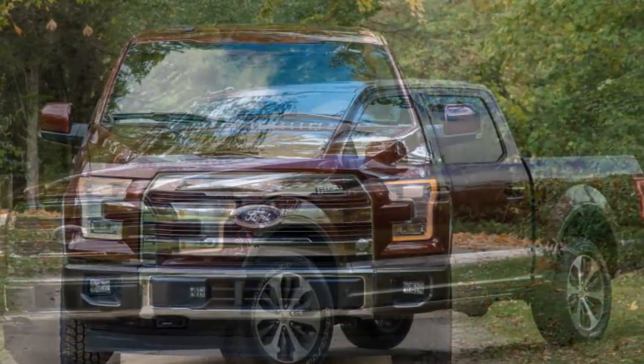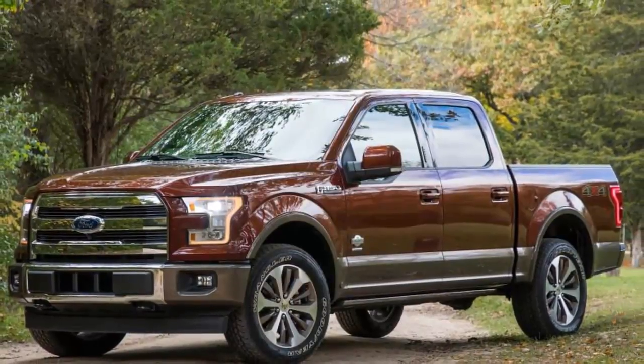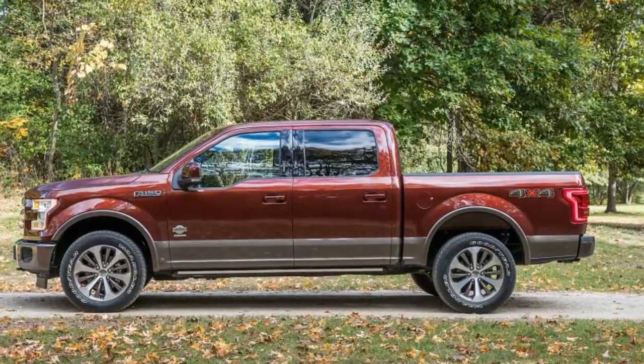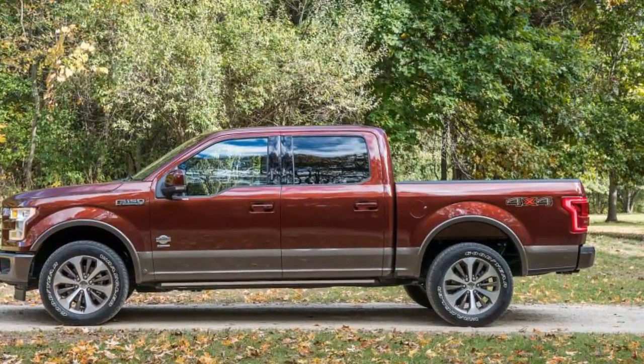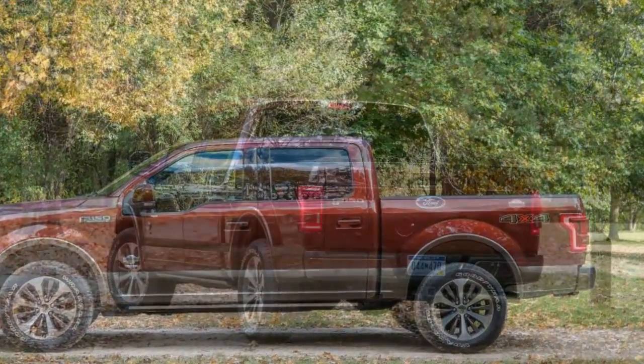Pickup trucks have evolved quite a bit over the last 20 years. No longer are they dedicated tools of tradesmen or simply haulers of horses. They have created their own luxury segment so decidedly American that you have to tip your hat to whoever at Ford first said, 'I think the F-150 needs an interior nicer than a Lincoln.'